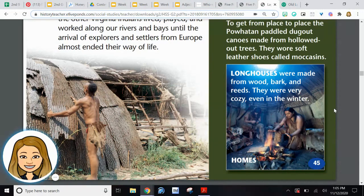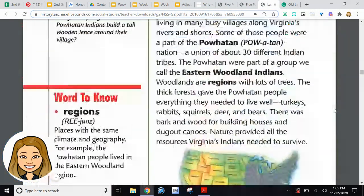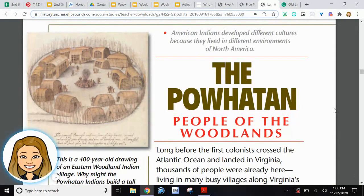I hope you enjoyed learning all about the Powhatan Indians. You may even know the most famous Powhatan Indian — Pocahontas. Stay tuned to learn more about the Powhatan Indians. Bye!